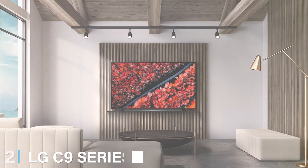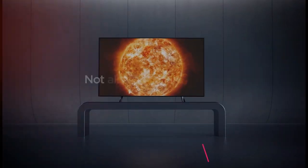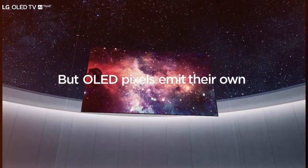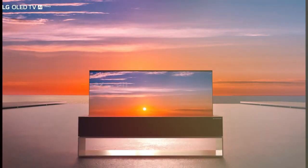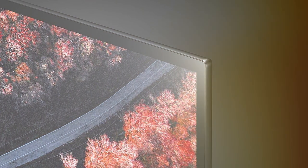Moving on to number 2: the LG C9 Series 77-inch 4K UHD Smart OLED TV — a masterpiece of technology and design. With its stunning 77-inch OLED screen, this TV delivers unparalleled picture quality, offering true-to-life colors and deep blacks for a cinematic experience like no other. The 4K UHD resolution ensures every detail pops, making your favorite content come to life. What sets the C9 Series apart is its OLED technology, which allows each pixel to emit its own light, resulting in perfect black levels and incredible contrast.